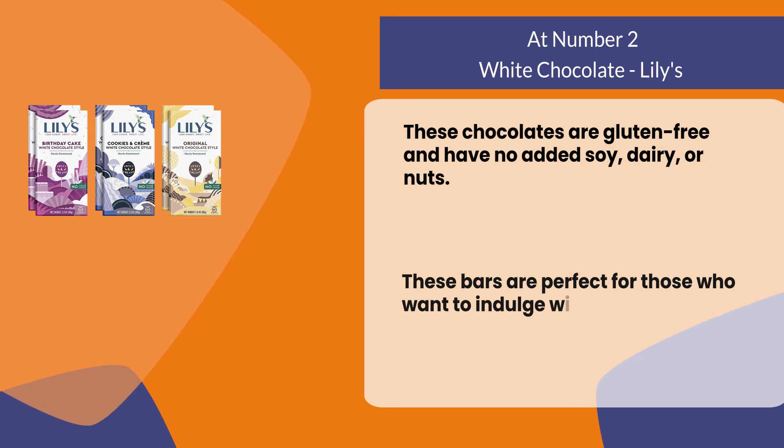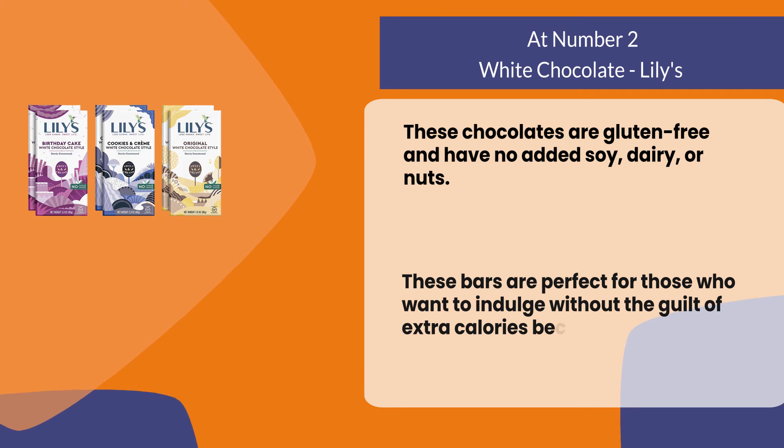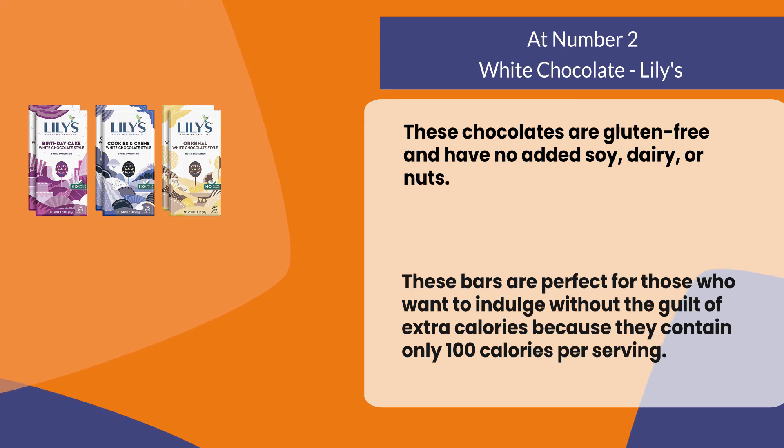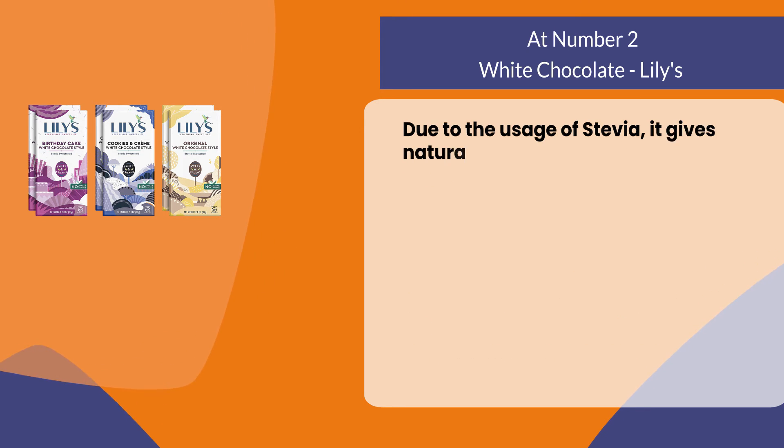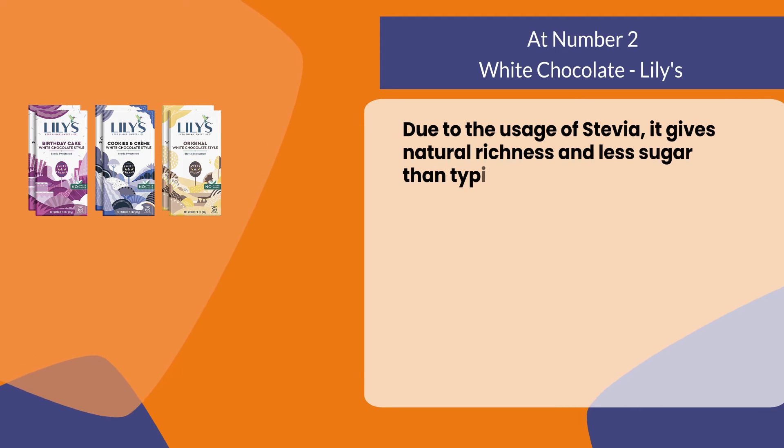These bars are perfect for those who want to indulge without the guilt of extra calories, because they contain only 100 calories per serving. Due to the usage of stevia, it gives natural richness and less sugar than typical chocolates.